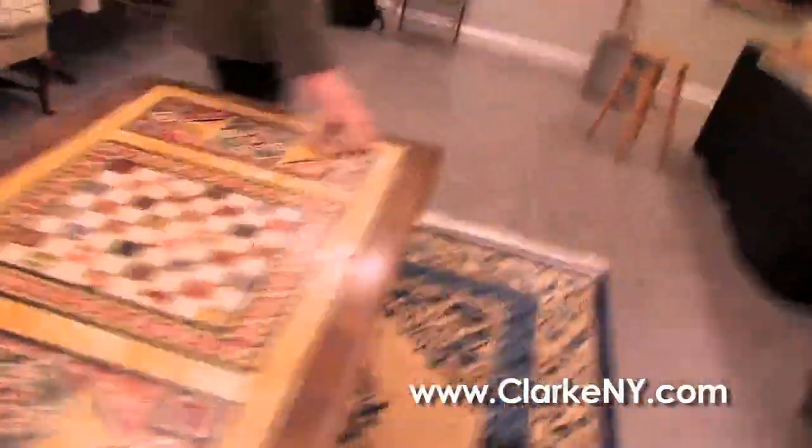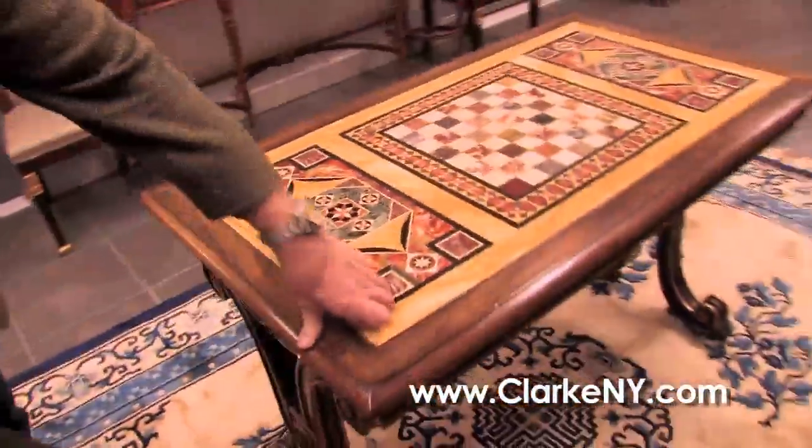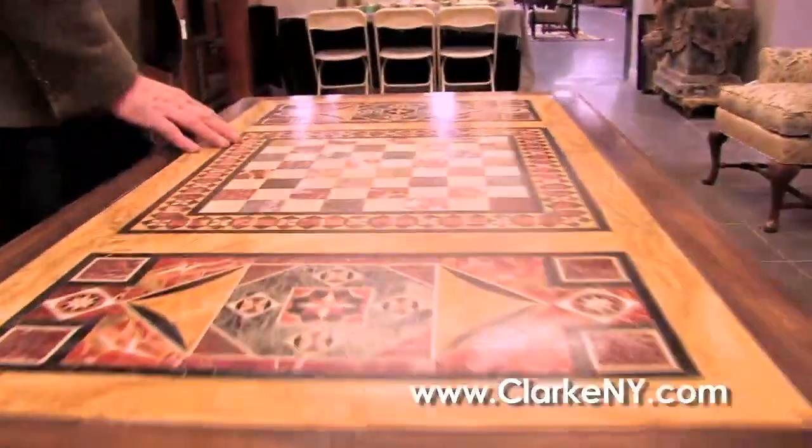Right over here, before we go into the main room, we have this magnificent Regency rosewood marble-top game table. Beautiful with the gilding work on it and the nice swirling feet. Look at all this Pietra Dura work up here — an old marble Regency.